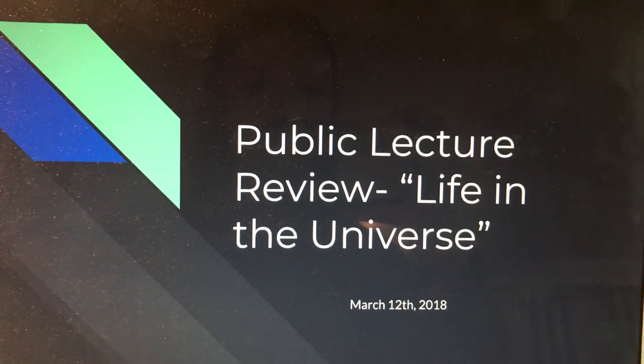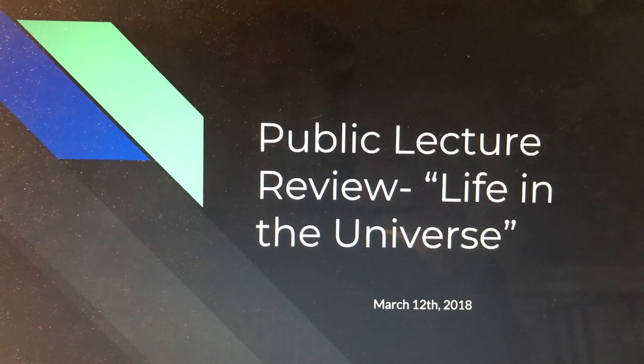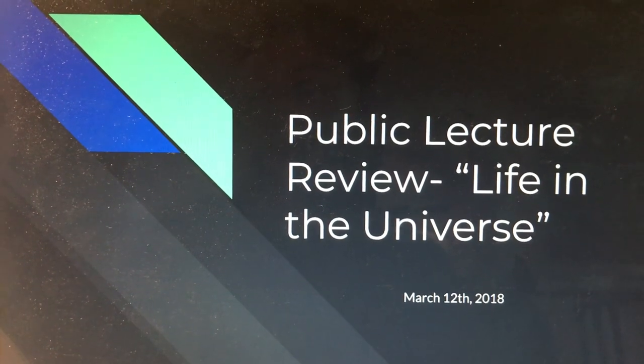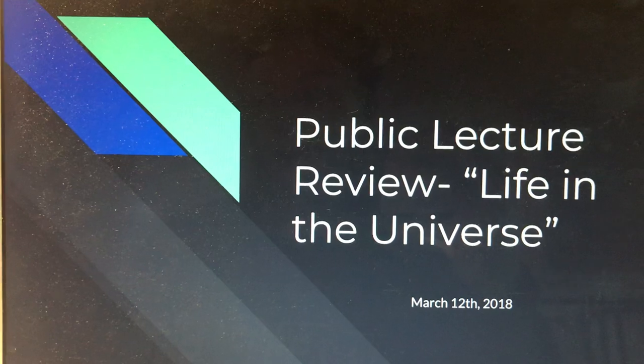Hi, my name is Hayley Rogers and I attended the public lecture on March 12th at Georgia Tech by Avi Loeb titled 'Life in the Universe,' and I am going to be reviewing it today. In this lecture, Loeb discussed recent findings on potential life outside of Earth and what factors impact our search.